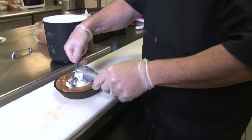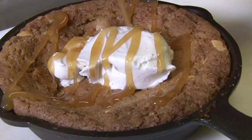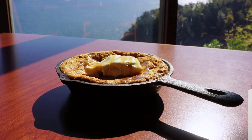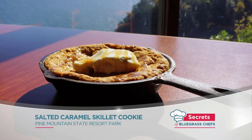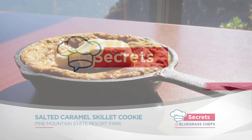When it comes out, it gets a scoop of ice cream and a healthy drizzle of caramel sauce. It's also going to get a lot of looks when it shows up at your table. She's ready to go. It's a salted caramel cookie in a cast-iron skillet, only at Pine Mountain State Resort Park.